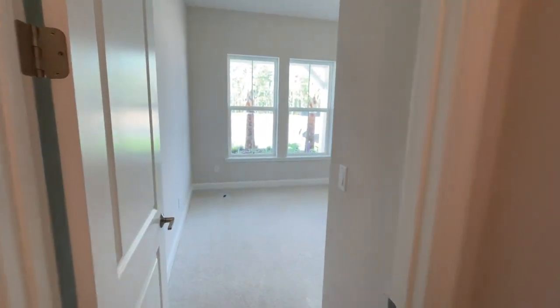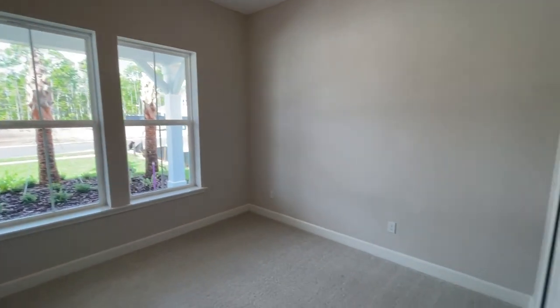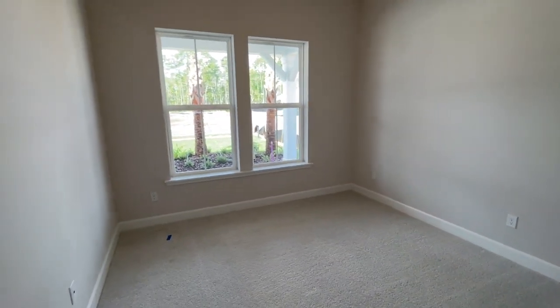As you come in the front door, you've got a foyer with some really nice hardwood flooring, and this is your front bedroom. It's got a view of the palm trees out front — a good size room. Just adjacent to the bedroom, you've got a full bath.